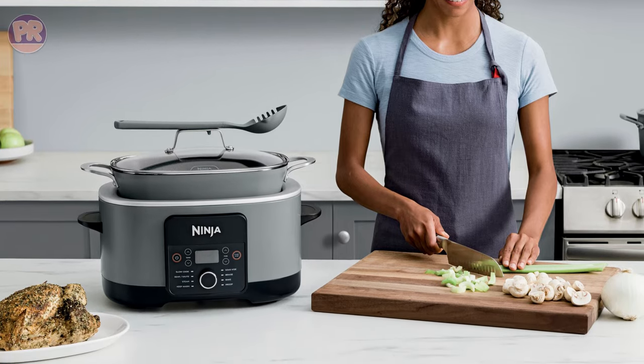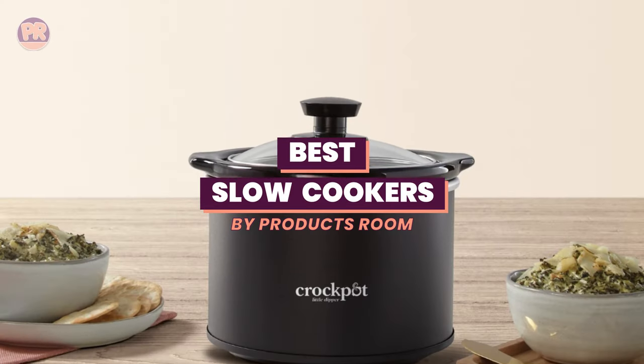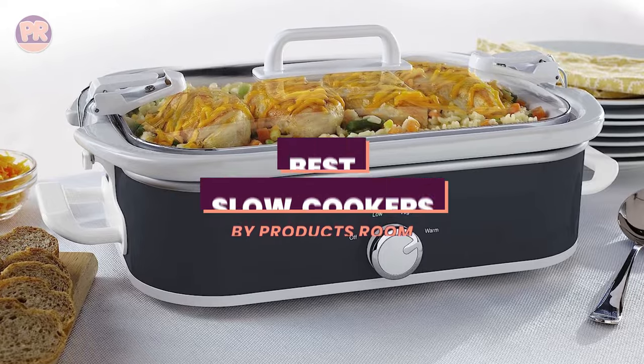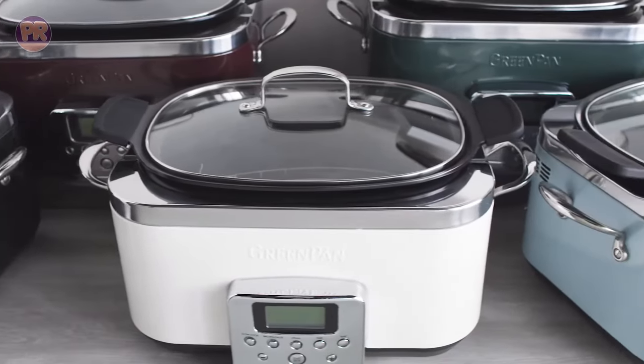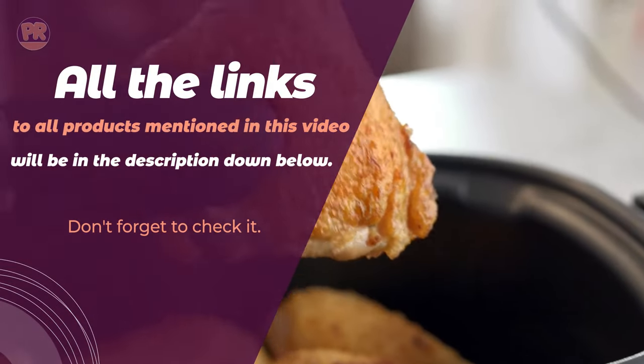What's up guys, welcome to Products Room. Choosing the best slow cooker can be confusing, especially with so many options available in the market. Luckily, to help you find the right one for your needs, we've done the homework for you and compiled a list of some of the best slow cookers you can buy right now. So be sure to stay till the end so you don't miss anything.